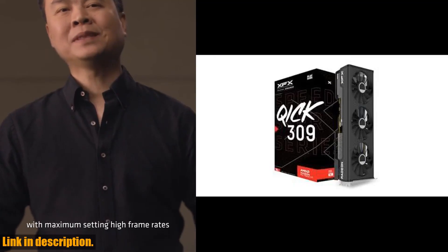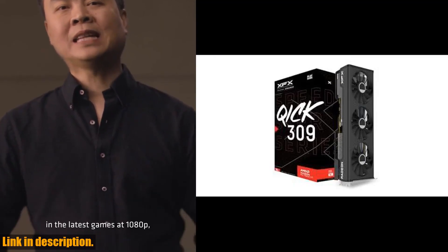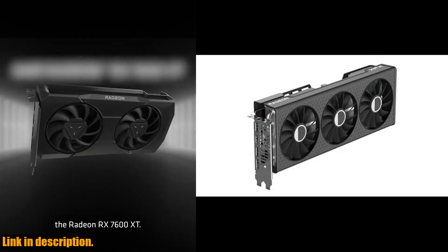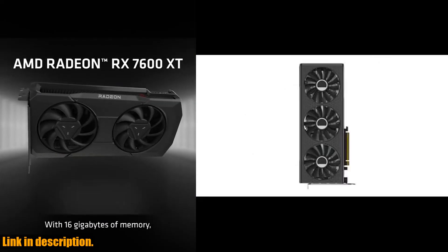Hey there, gaming enthusiasts. Today, we're going to take a closer look at the XFX Speedster MERC309 Radeon RX 7600 XT Black Gaming Graphics Card.